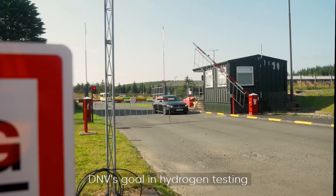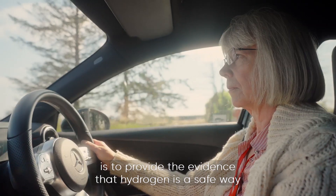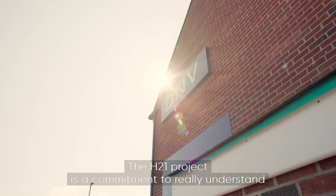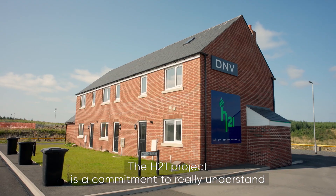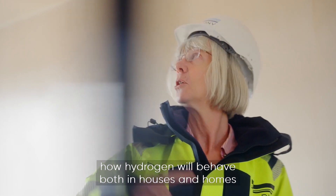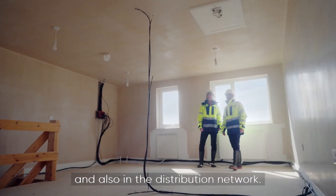DNV's goal in hydrogen testing is to provide the evidence that hydrogen is a safe way of delivering heat and energy. The H21 project is a commitment to really understand how hydrogen will behave both in houses and homes and also in the distribution network.